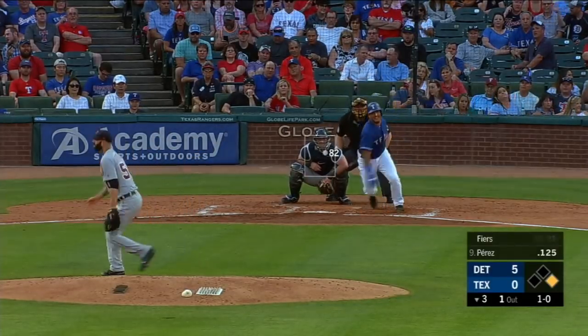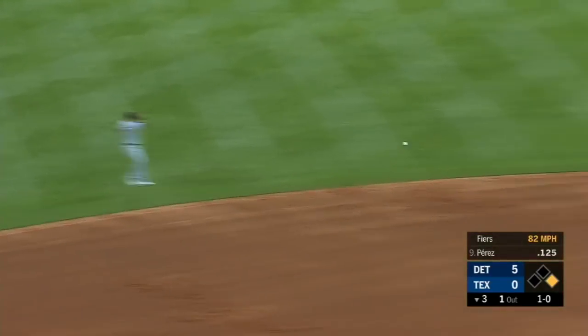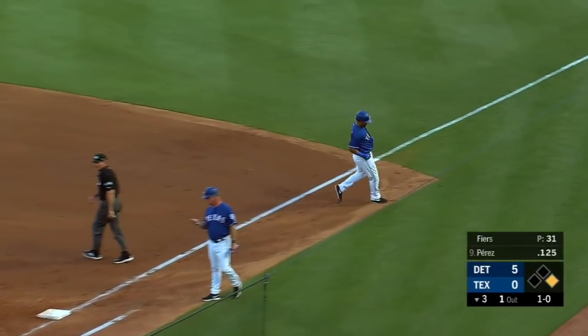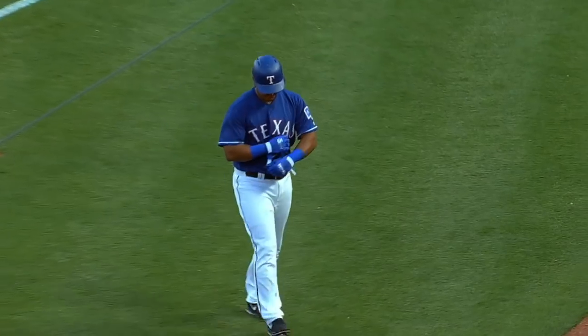I mean, if he gets that cleanly, that's got to be pretty routine. Bouncer to short, second to first — ooh, close one at first, but Perez nipped him at the wire, and the double play ends the inning.